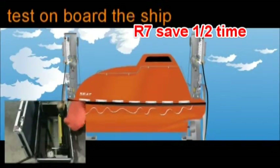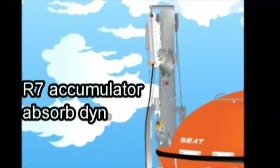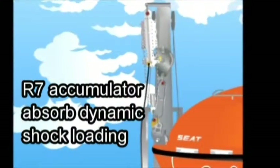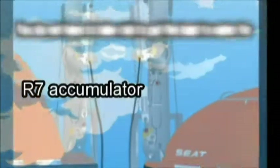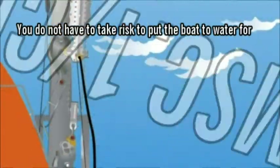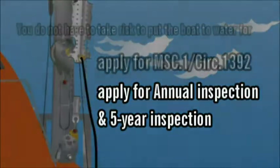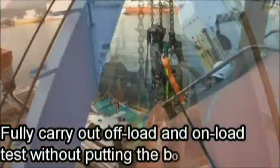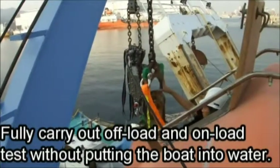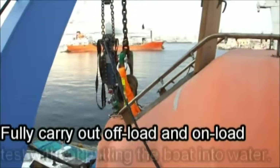Instead, carry out the test on the lifeboat through the entire procedure. The dynamic shock loading is absorbed by our special mechanism, so all safety concerns are excluded. R7 is capable of handling MSC 1392 annual and 5-year inspections, and is the first device capable of performing load and unload tests without putting the lifeboat into water.